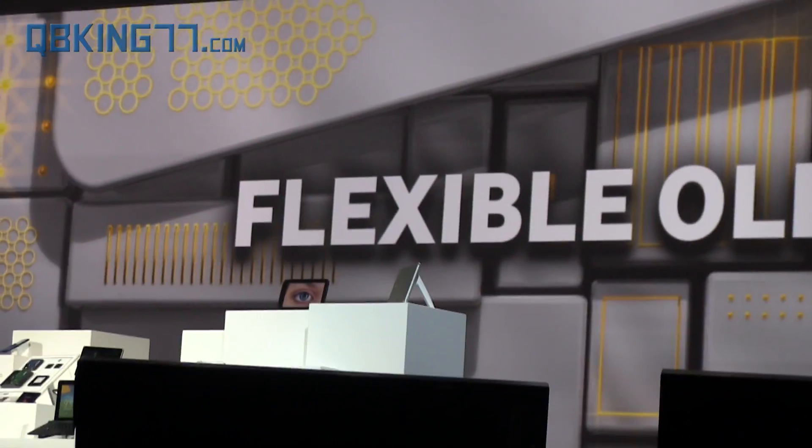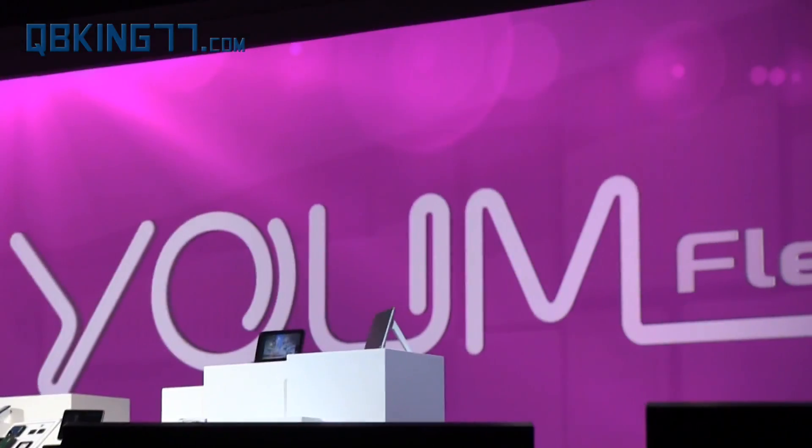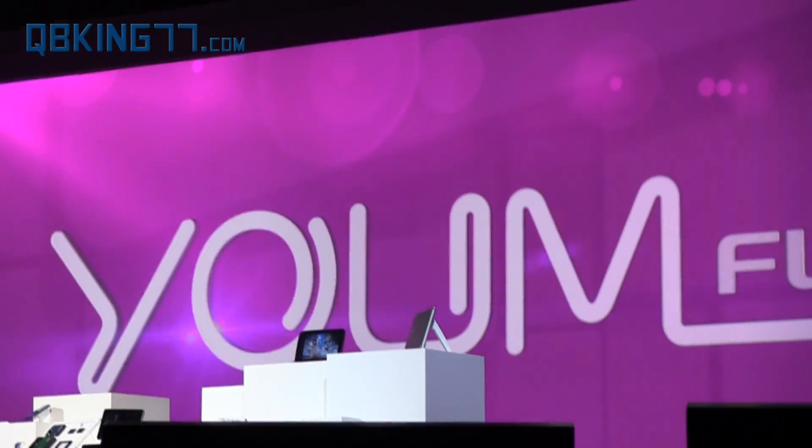And now, thanks to Samsung technology, they can be flexible as well. We're so confident about the market potential of flexible OLEDs that we're creating an entire new line of them under the YUM brand name. YUM doesn't just bend the rules of display technologies, it completely rewrites them.